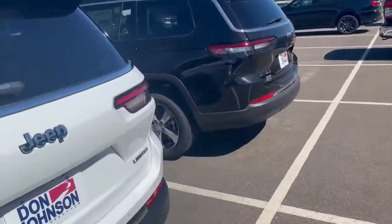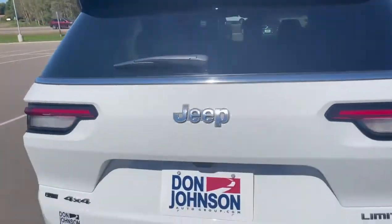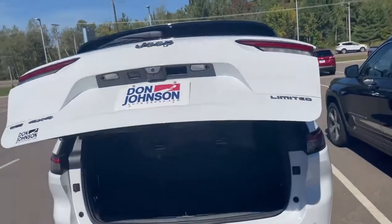This Grand Cherokee L comes with a trailer tow group — that's a tow package and rear leveling suspension. It also has a power liftgate.